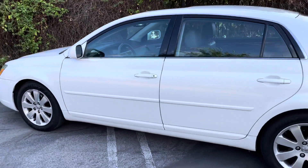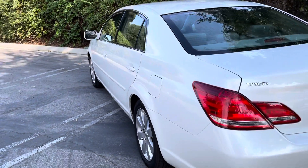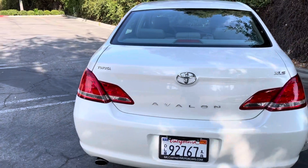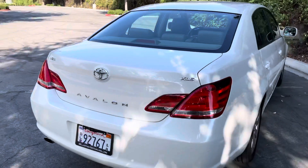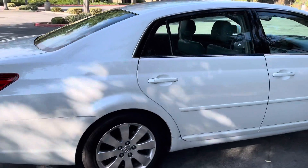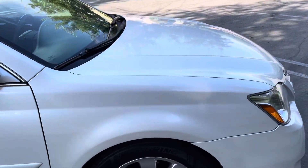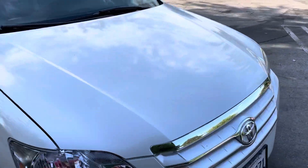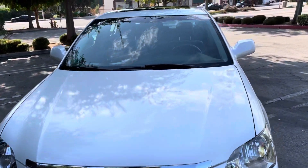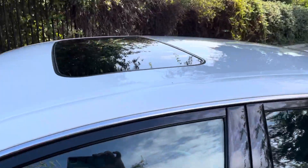I want to do a walk around of the outside of the car for you first. No dents, no major scratches, real clean car. Drives excellent too by the way. You can see the walk around there, good tires. Factory sliding moonroof.